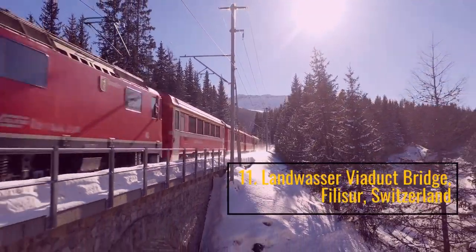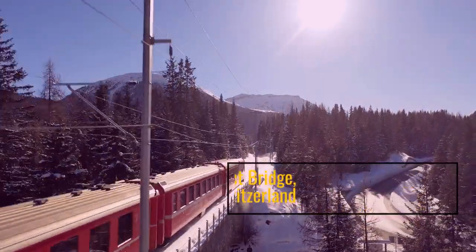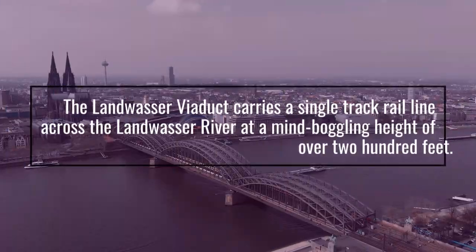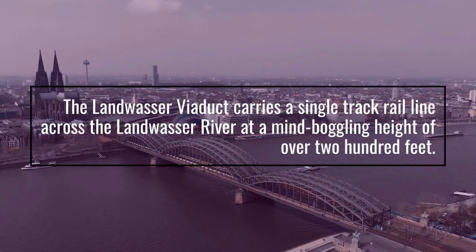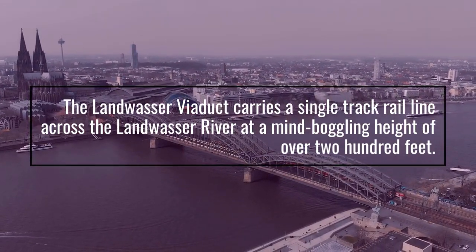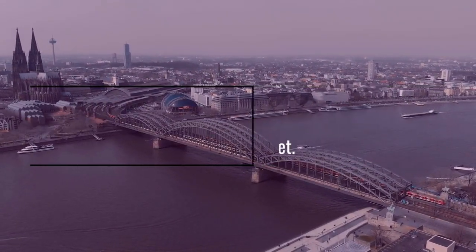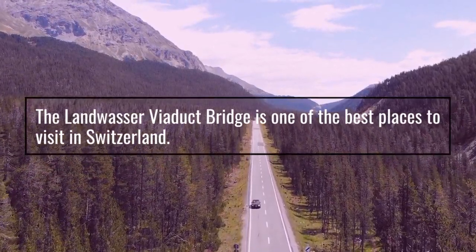Number 11: Landwasser Viaduct Bridge, Filisur, Switzerland. The Landwasser Viaduct carries a single-track rail line across the Landwasser River at a mind-boggling height of over 200 feet. The Landwasser Viaduct Bridge is one of the best places to visit in Switzerland.